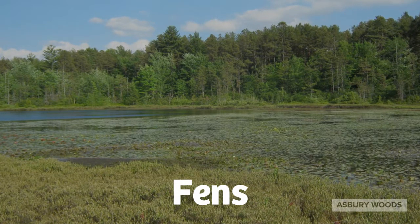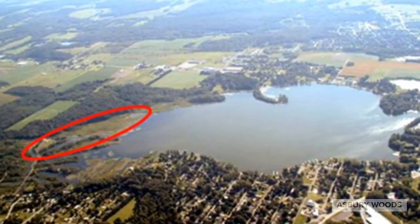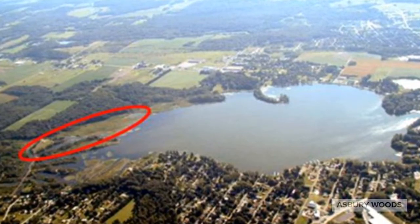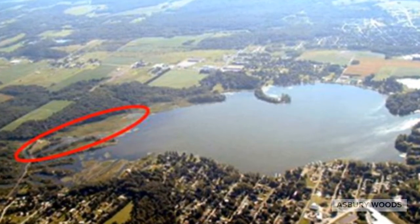Fens are known for their unique biodiversity. They can provide homes for plants and animals that aren't found in any other habitats. The fen at Edinburgh Lake is home to 13 species of concern, including swamp fly honeysuckle, leafy northern green orchid, autumn willow, and river bulrush.